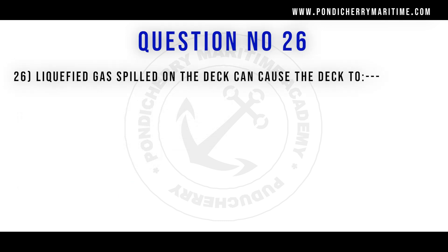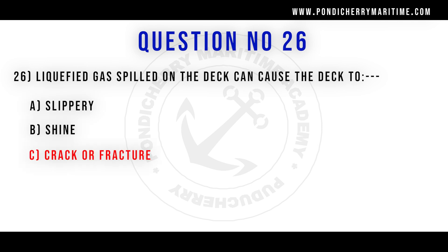26th question. Liquefied gas spilled on the deck can cause the deck to: option A become slippery, option B become shiny, option C crack or fracture, option D all of the above. Correct answer is option C crack or fracture.